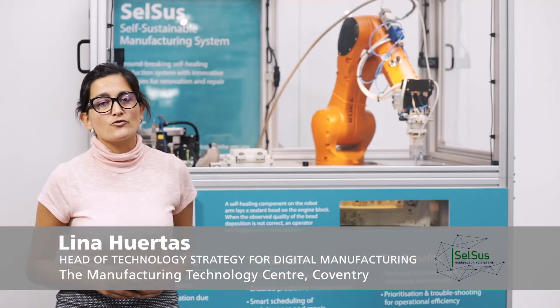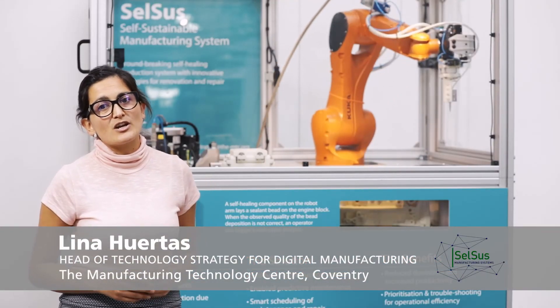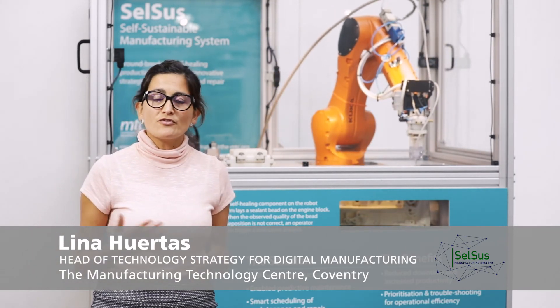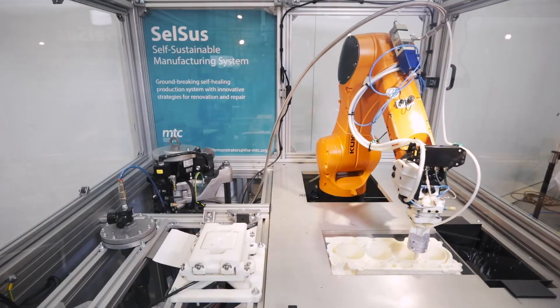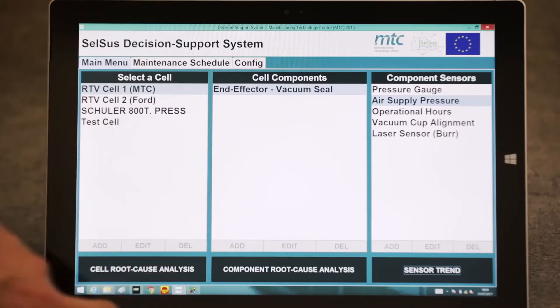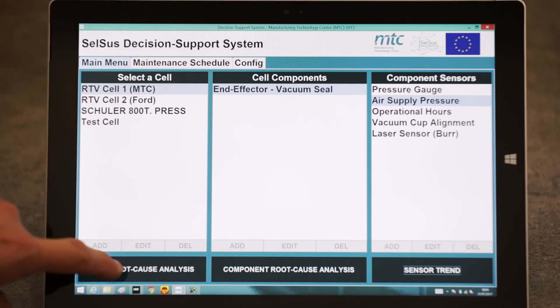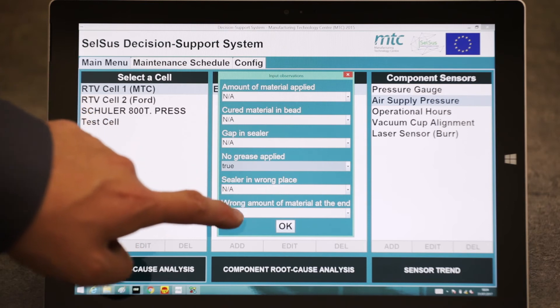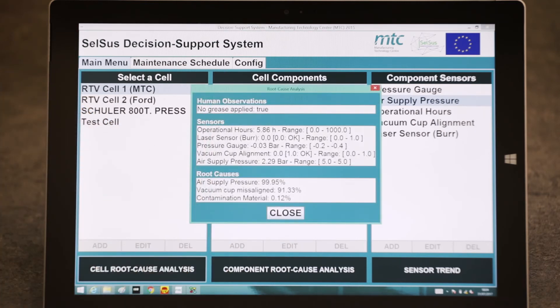Equipment health is very important for us. The CELSO demonstrator is one of our flagship demonstrators in that area. It enables industries to spend less time on non-value-adding activities — for example, investigation of failures. By providing more information, operators can perform their tasks and activities more quickly.